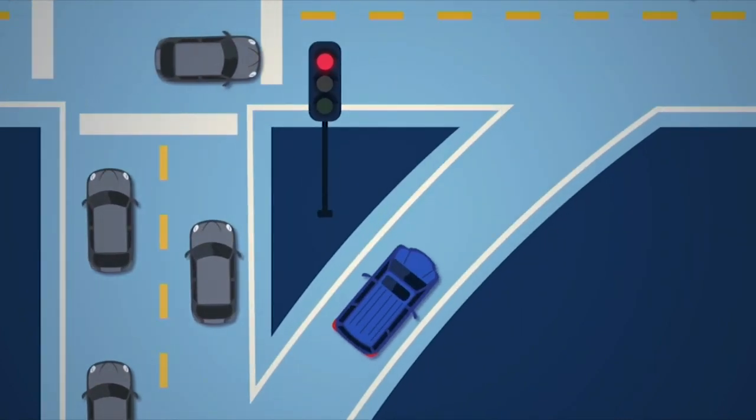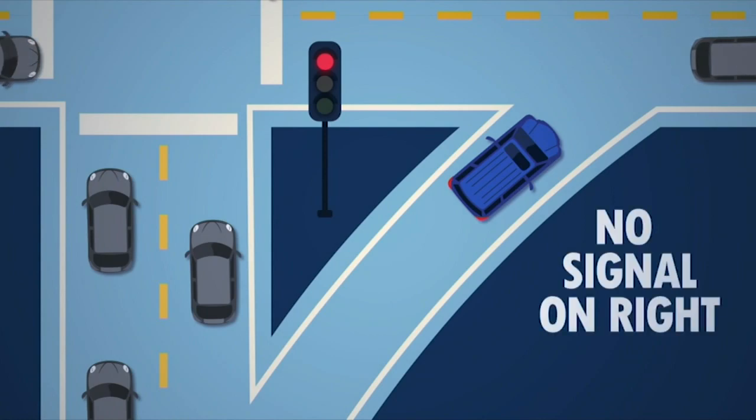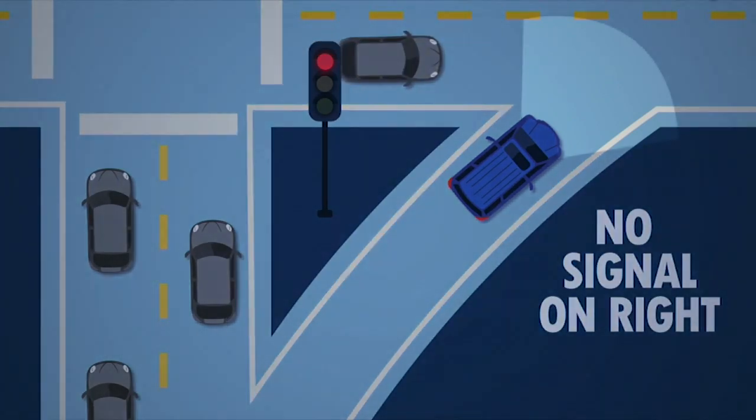There is a traffic signal to the left on the island, but look here — when you inch up the curve to look for traffic before going right, there's no signal on the right in the driver's cone of vision. The light to the left doesn't apply to the right-hand turn.